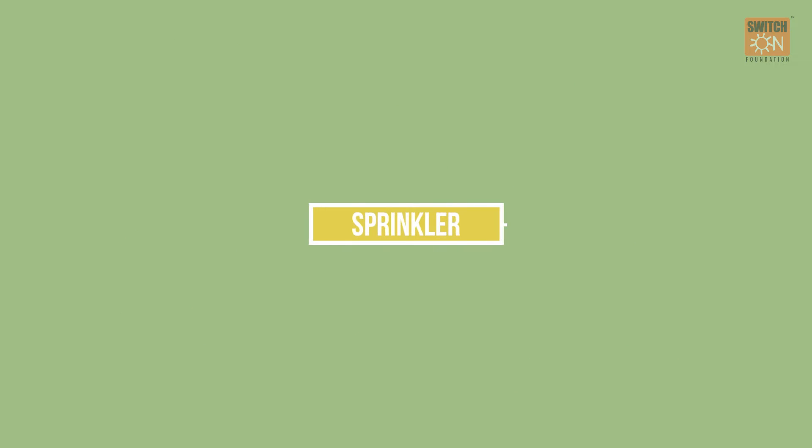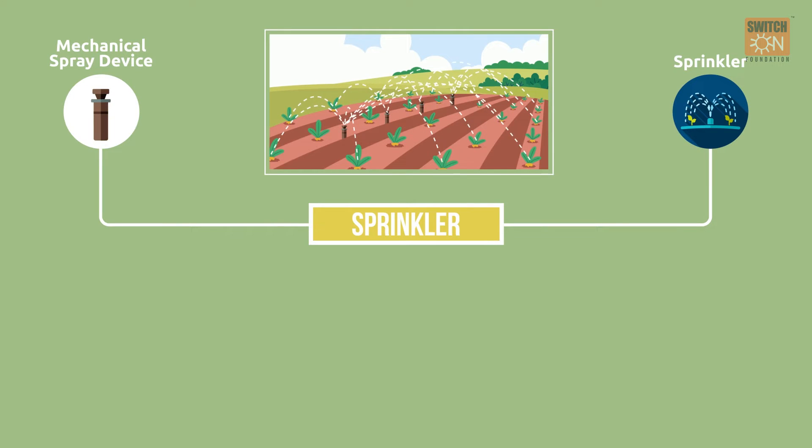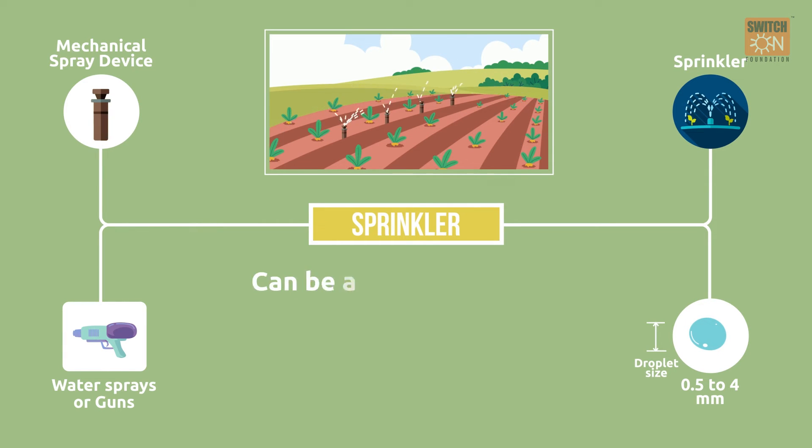Sprinkler irrigation is a system where water is applied to soil surfaces using a mechanical spray device that sprays water like rain. The size of water particles can vary from 0.5 to 4 mm. Devices used to spray water include spray or water guns attached to long pipes. It can be used in almost all areas as sprinklers are spread over a wide area.